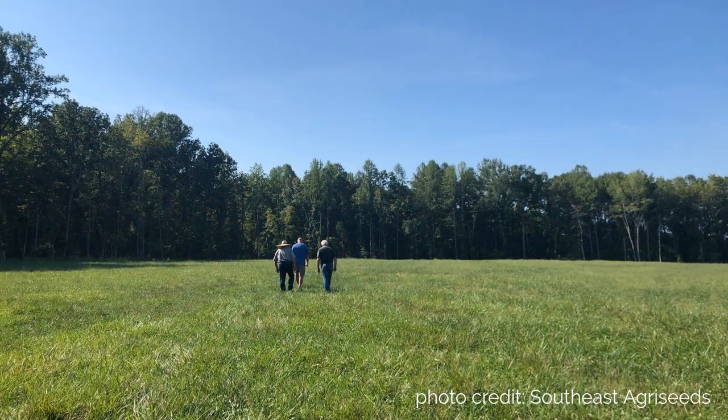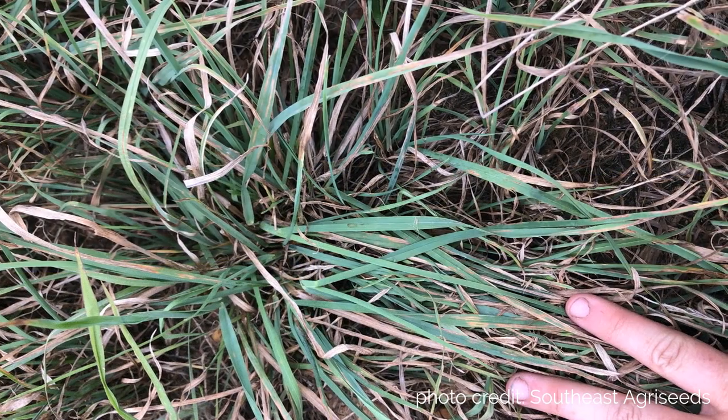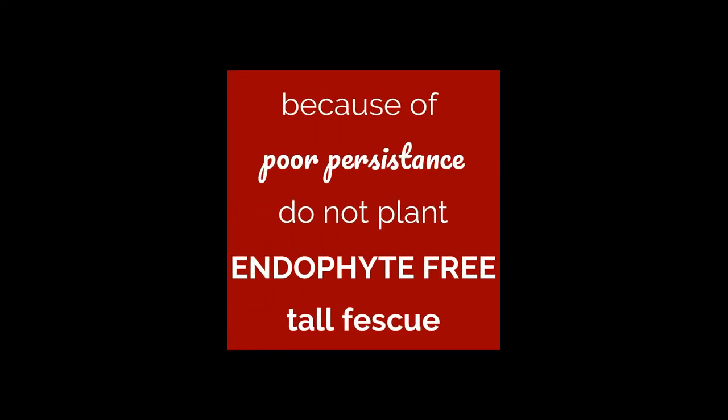We recommend planting a novel endophyte variety if you're going to use the fescue for livestock pasture or hay production. Endophyte-free varieties are not recommended in Georgia because of their poor persistence.